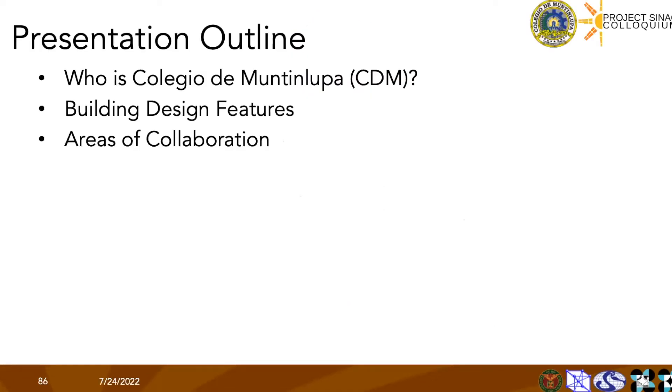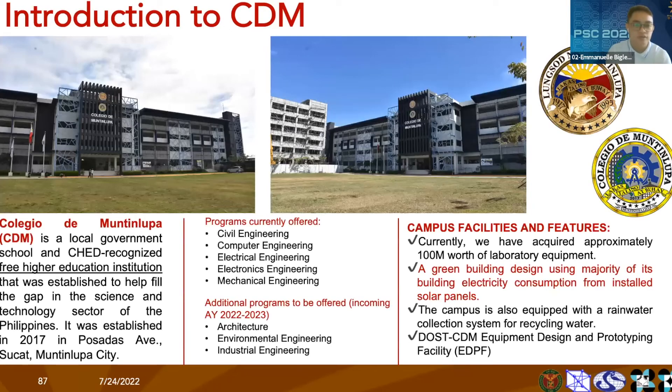This is the outline of my presentation. First, I'll be introducing our school. We are a very young college, operating for just five years, but we are very thankful that Project CINAG is collaborating with us. Colegio de Monteluca is a local government school and CHED-recognized free higher education institution established to help fill the gap in the science and technology sector of the Philippines. We were established in 2017 and are located in Sucat, Muntinlupa City.